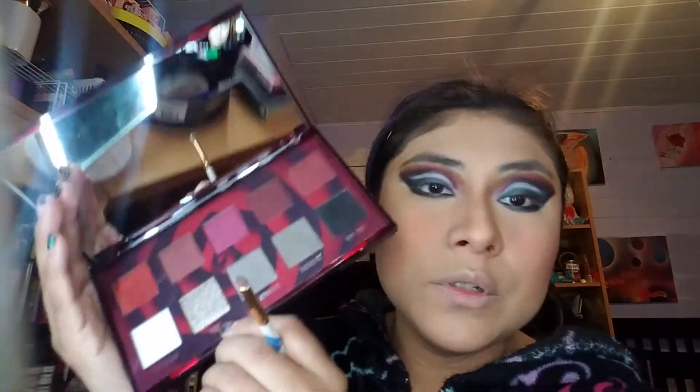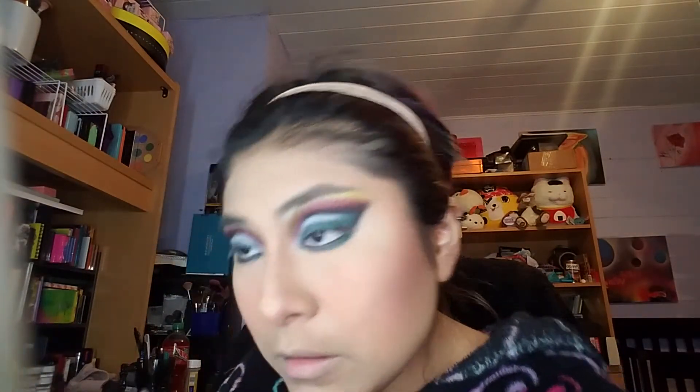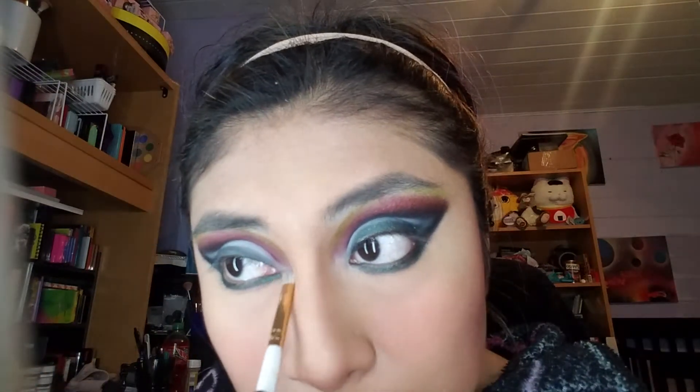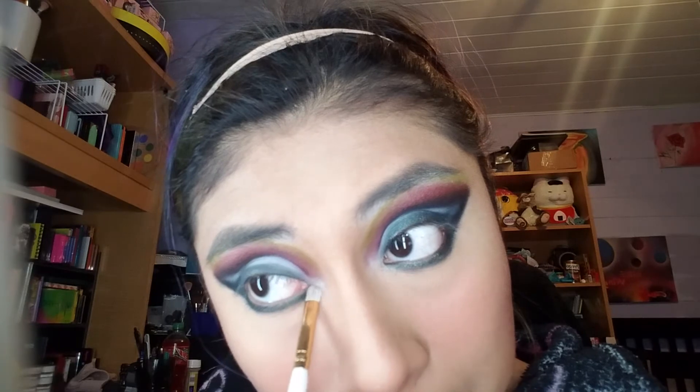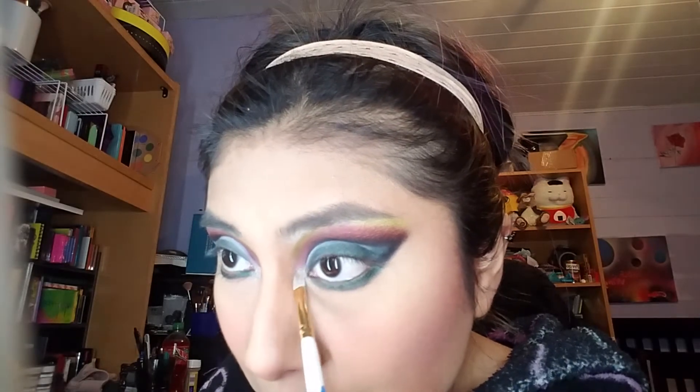For the inner corner highlight, I want to go in with this one — Juno. I'm going to put it right in here. Oh, yes! That is what I'm talking about.